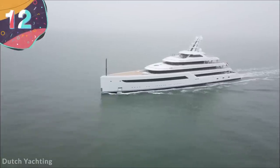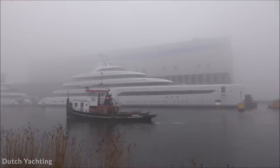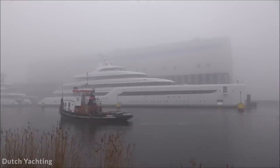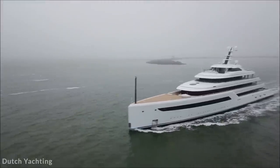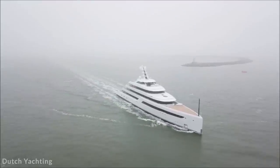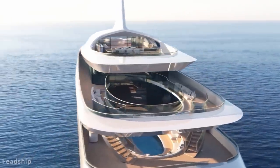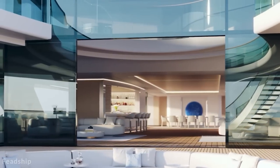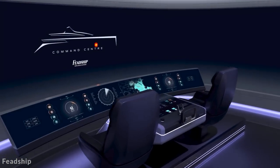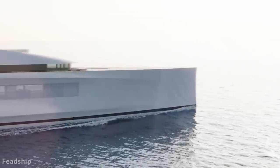Number 12: Fed Ship Pure. With more billionaires around the world than ever before, the market for luxury private yachts is going from strength to strength, resulting in a number of incredible designs. One that's made many waves in the industry in recent years has been created by Fed Ship, currently known as the Pure. First revealed at the 2021 Monaco Boat Show, the 268-foot yacht is said to have a future-proof design that can continually update its propulsion systems as more efficient designs become available.